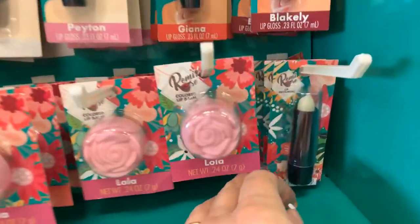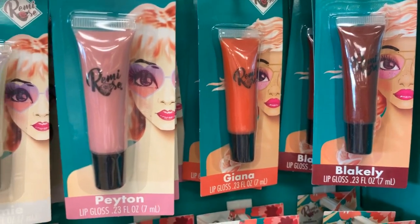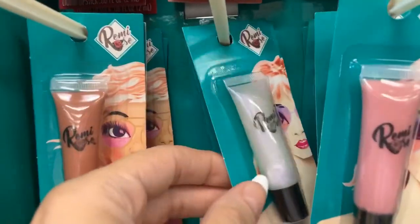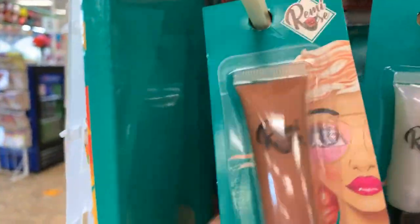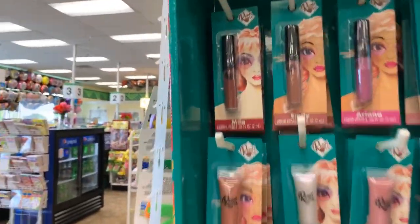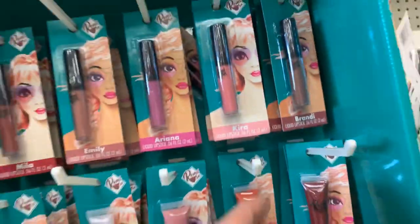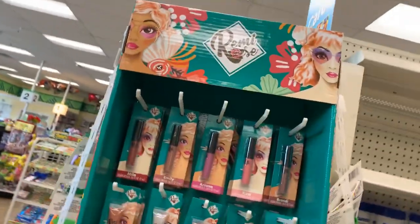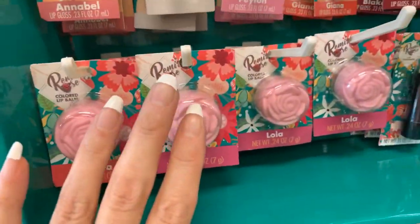We also have the Lick Exfoliator and other little glasses — Blakely, Gianna, Peyton, Tommy with a little iridescent blue-purple shine, and Annabelle, who looks like the classic nude that everyone is using on their lips lately. We have Mila, Emily, Ariana, Kira, and Brandy. The packaging is so adorable. These are brand new this week.